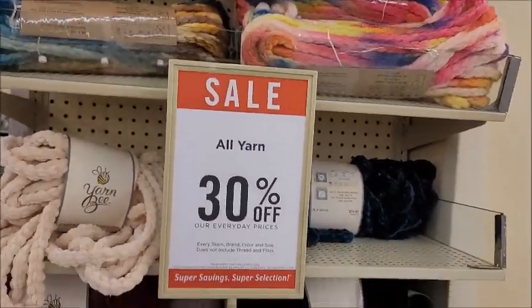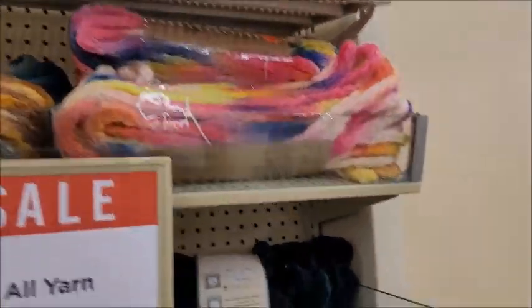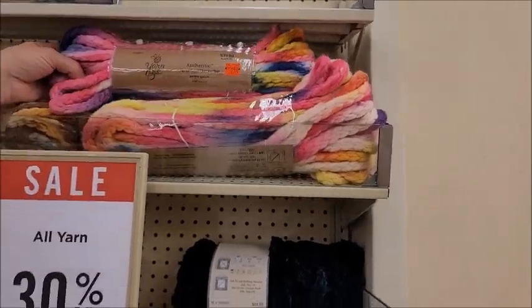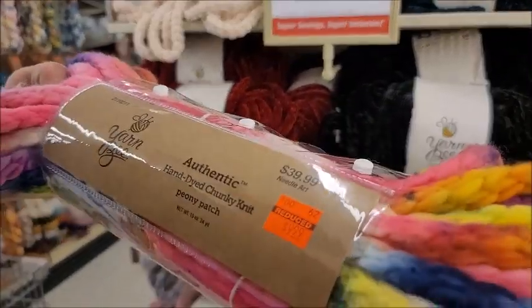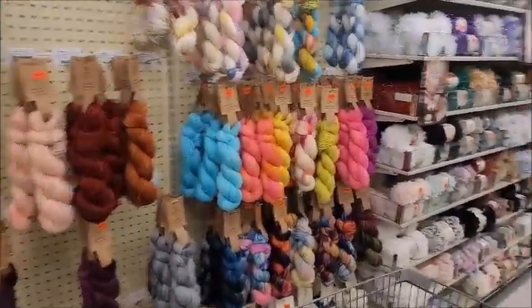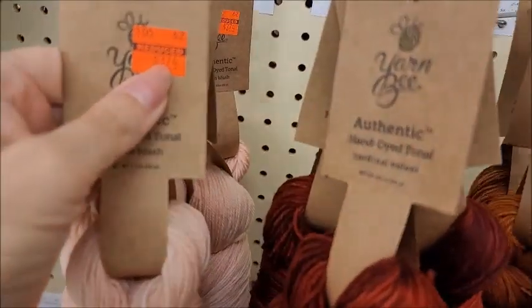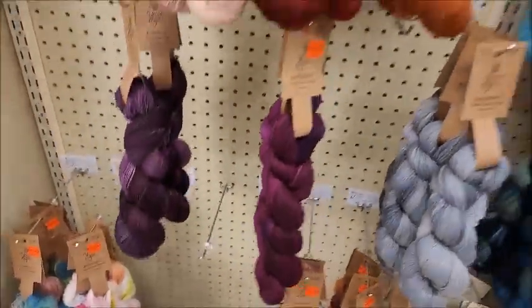Oh look at that — it's reduced to $9.99, what was it, 40 bucks? That would make a cool basket. Let's keep looking. Oh, they got all this hand-dyed — I never got this, it was new at one time a couple years ago but I never got it. Look at the price on this: $3.74, was $14.99.